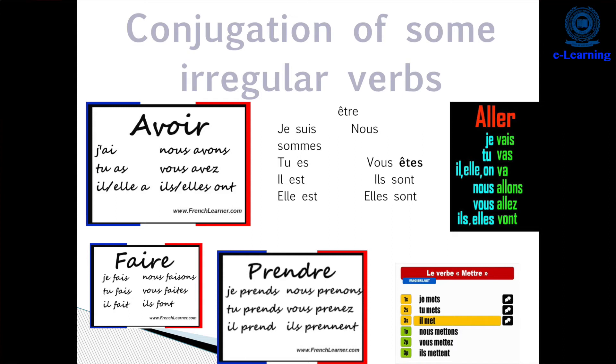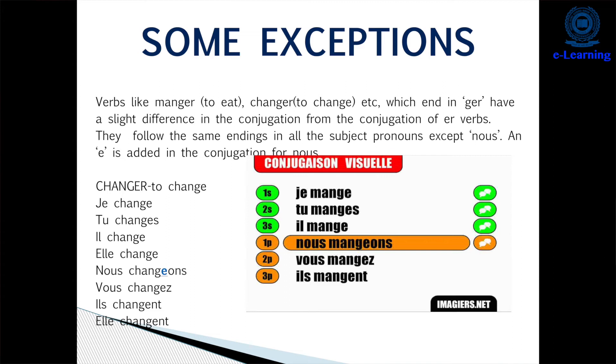Some exceptions: 'manger' is an ER verb — first group — but in the 'nous' form, it takes an extra E. So the conjugation is: 'je mange', 'tu manges', 'il/elle mange', 'nous mangeons' (m-a-n-g-e-o-n-s), 'vous mangez', 'ils/elles mangent' — ENT is silent as usual.